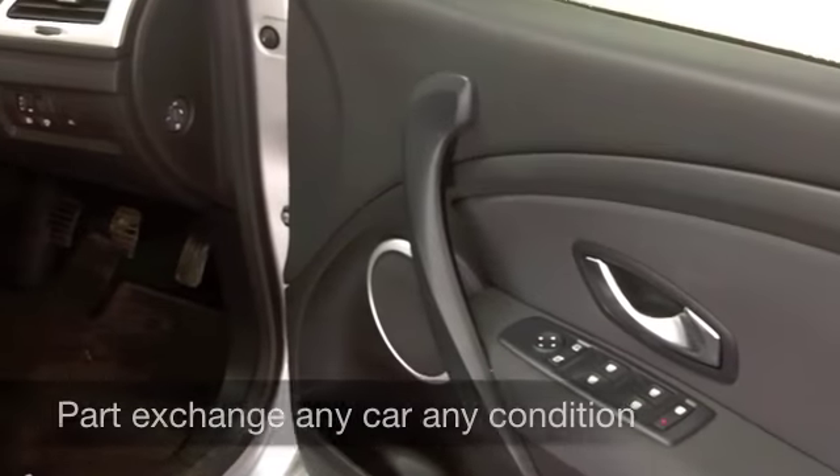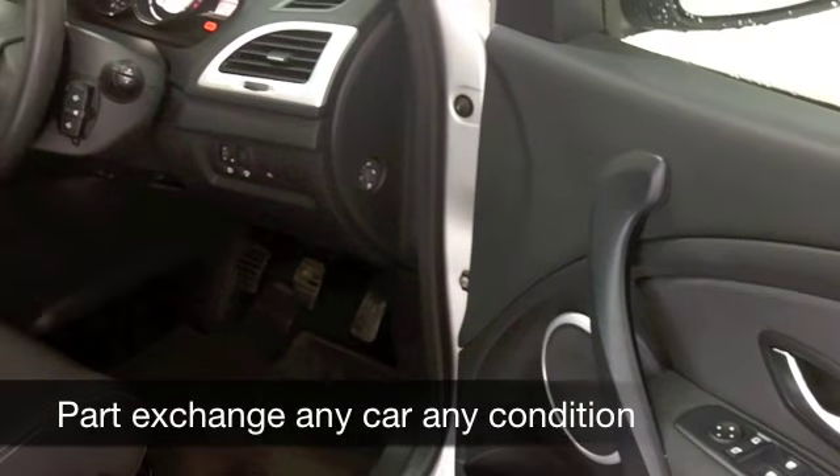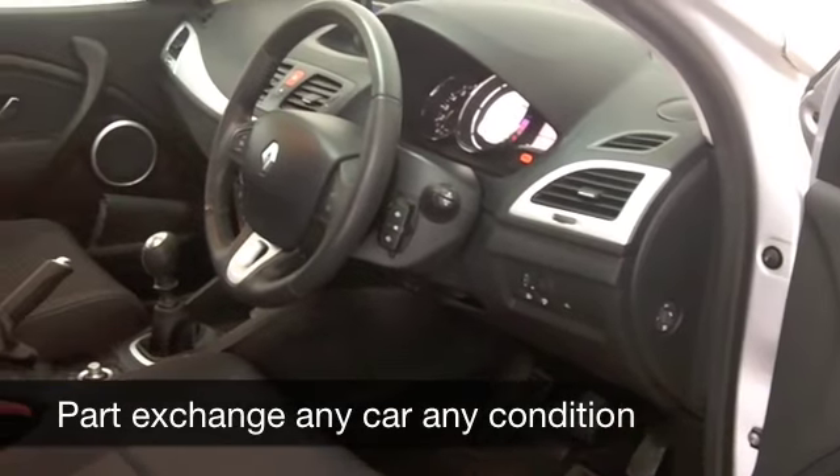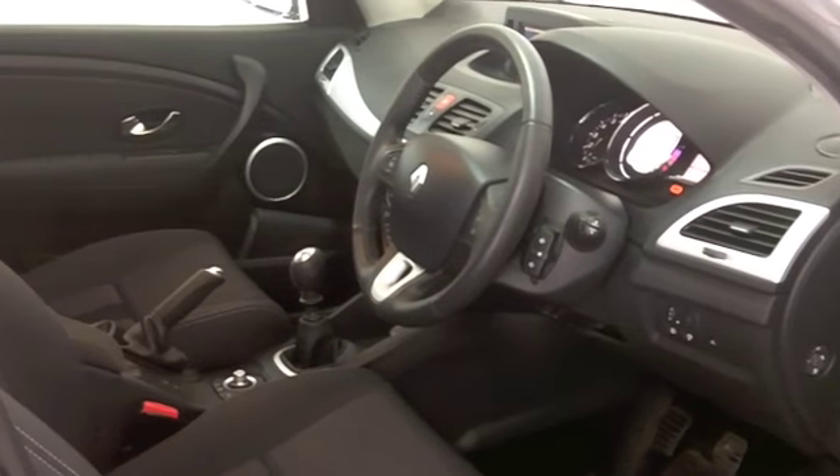Get inside and it's a cloth interior — very comfortable. You've got all-round airbags and aircon. This has satellite navigation built in as well, so you're on a winner.